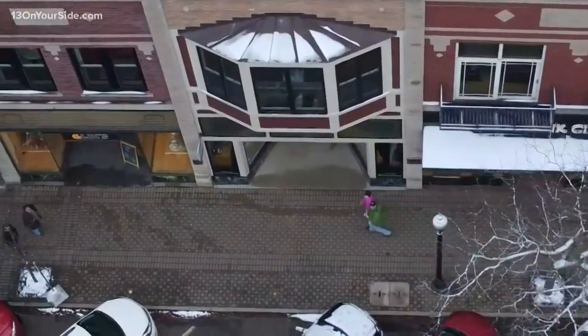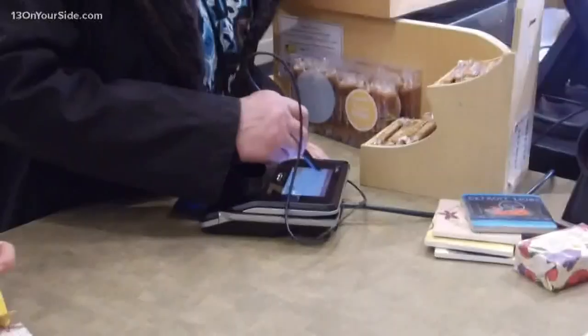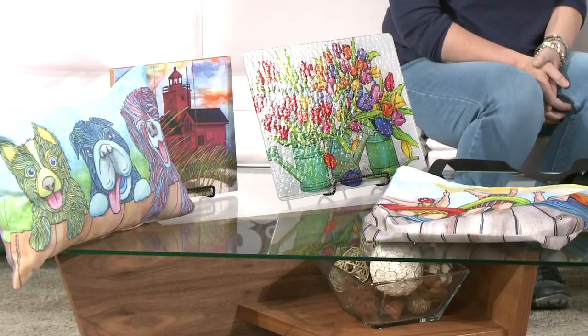That's incredible, and there are about 30 businesses participating, including your own studio, correct? Yes. Okay, and tell us a little bit about the work that you do — you brought some beautiful pieces today. Well, thank you. I am an illustrator, and I have this great team that turns my art into all kinds of products for your home, and it's been a lot of fun.